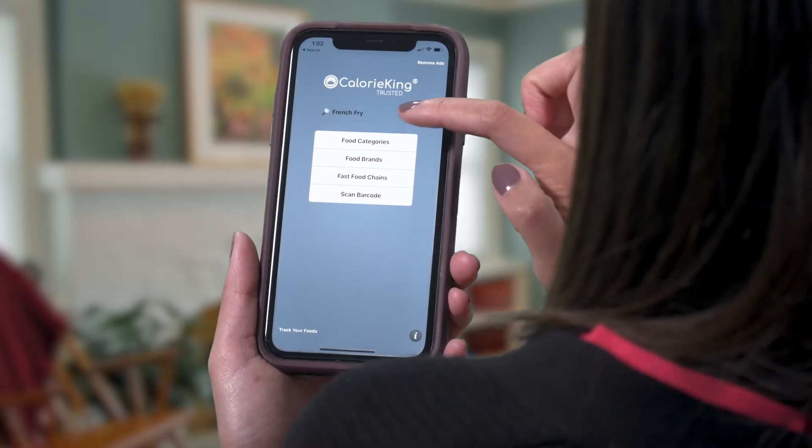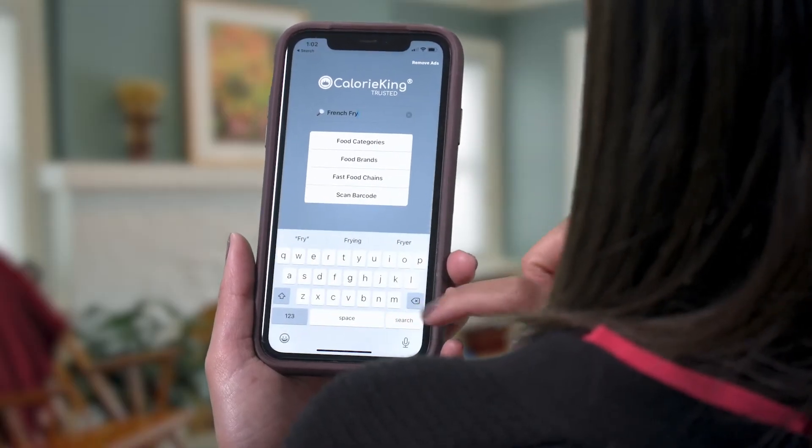If you need help with carb counting, try downloading an app like Calorie King or My Fitness Pal that estimates carbs.